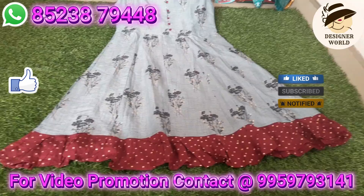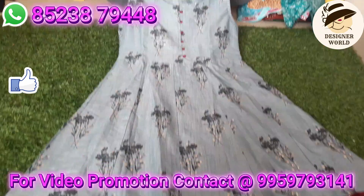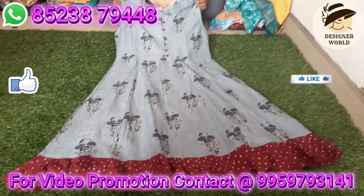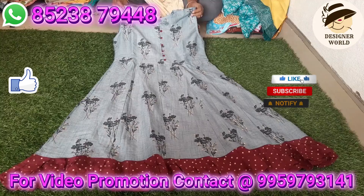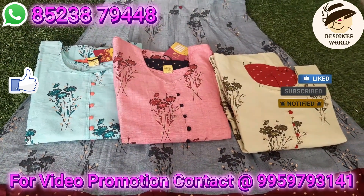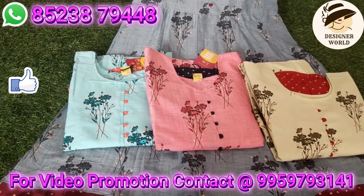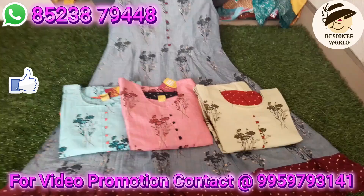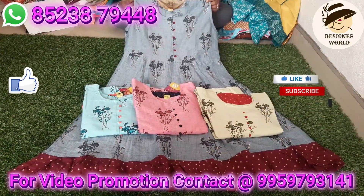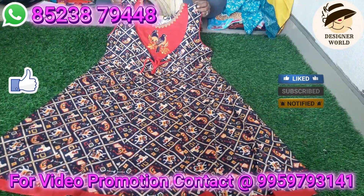If you want to purchase, the WhatsApp number is available. You can do the WhatsApp order, choose your color choices, and choose from the three or four color charts. Single pieces can be shipped all over India.